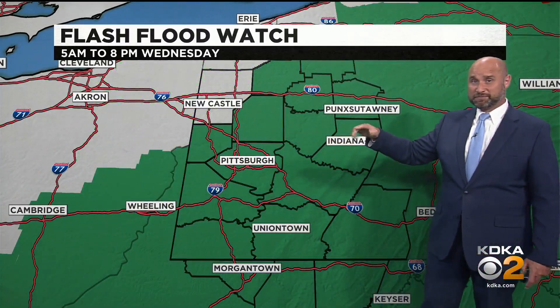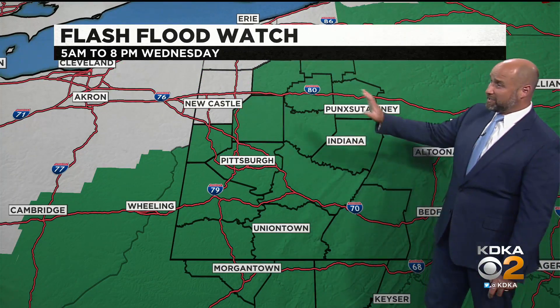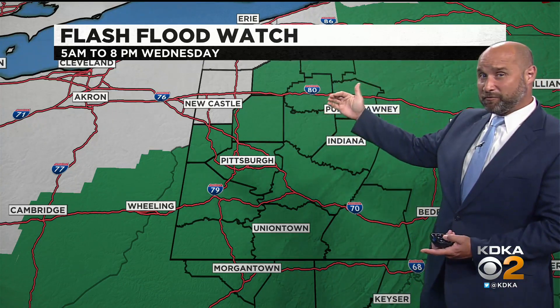Everything's moving from south to north, and that's from where our next system's coming in. That next system is already prompting a flash flood watch that goes into effect just hours from now at 5 a.m. and stays in effect until 8 p.m. tomorrow, and it's because of the heavy rain associated with the remnants of Fred that are going to be moving in.